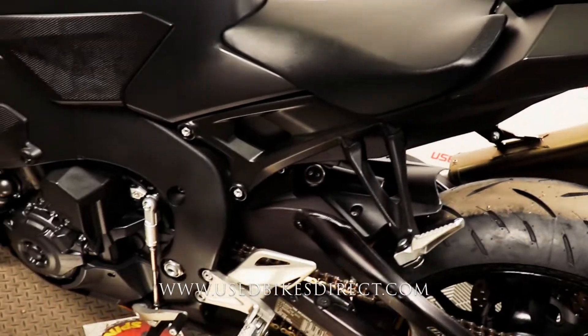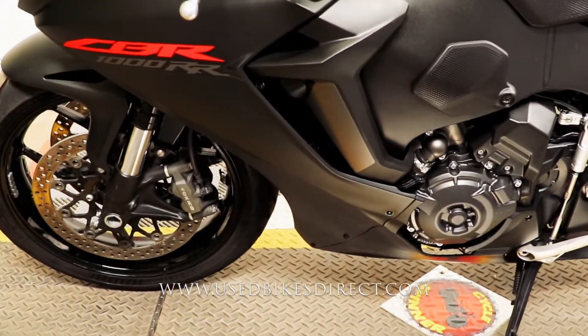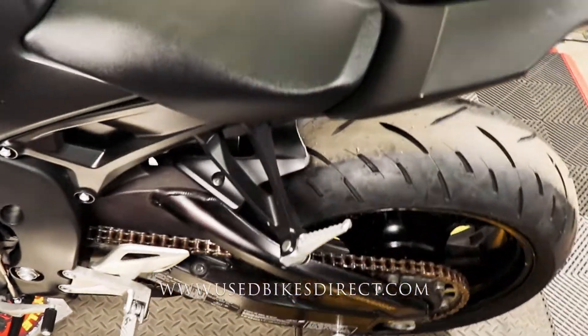Other than that, the rest of the bike looks beautiful and of course it's going to have all the features that you'd expect: quick shifter, ABS, selectable ride modes — the works.